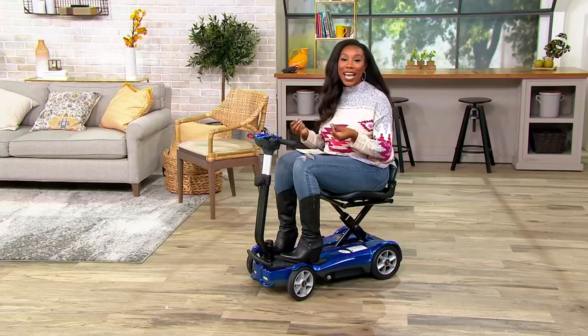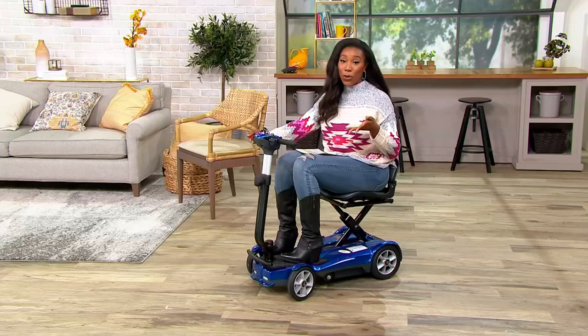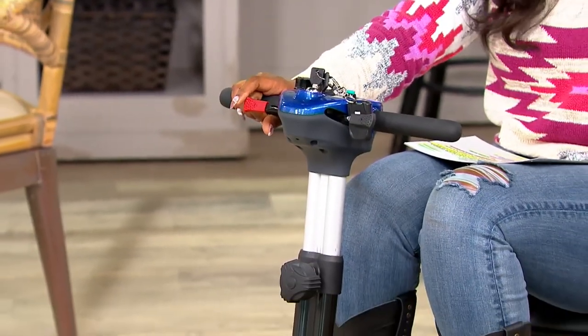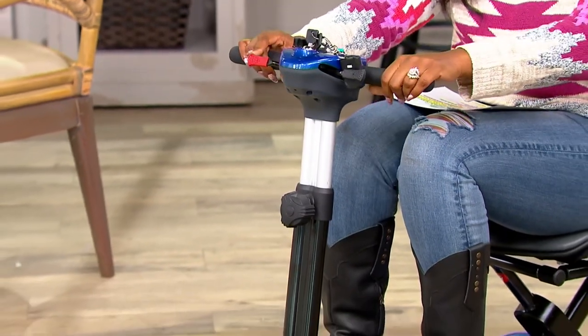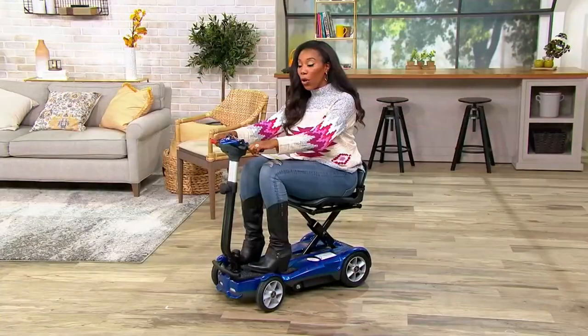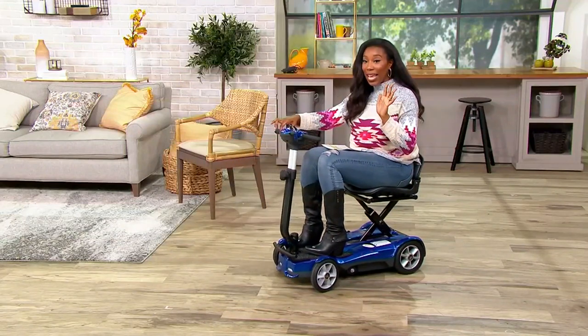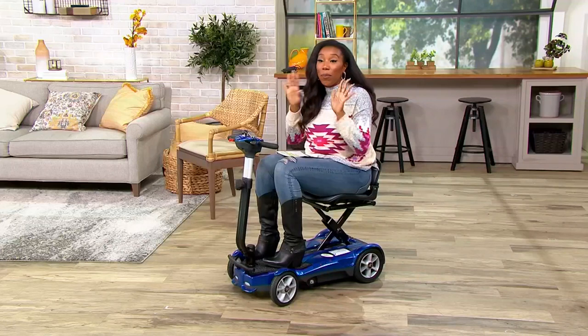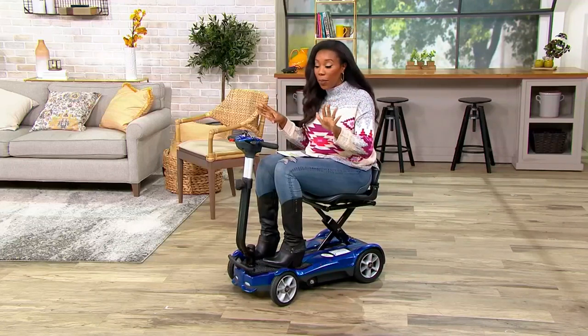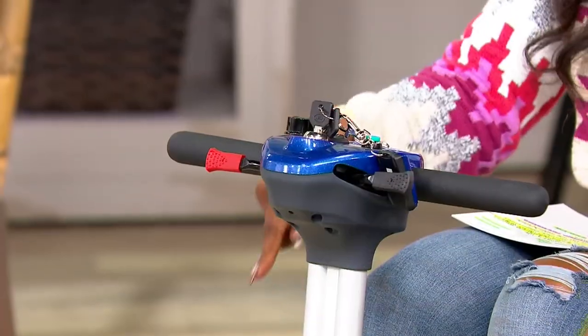We're also talking about getting your independence back — and not just with any mobility scooter. The EV Rider is really the top of the line. You get a two-way throttle; I can control this forward and backward with one finger. I don't have to worry about braking — it has a soft brake system so I come to a soft, gentle stop no matter what.